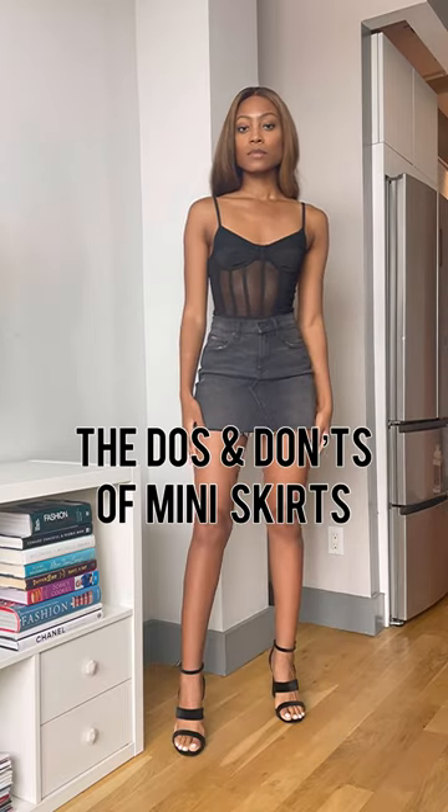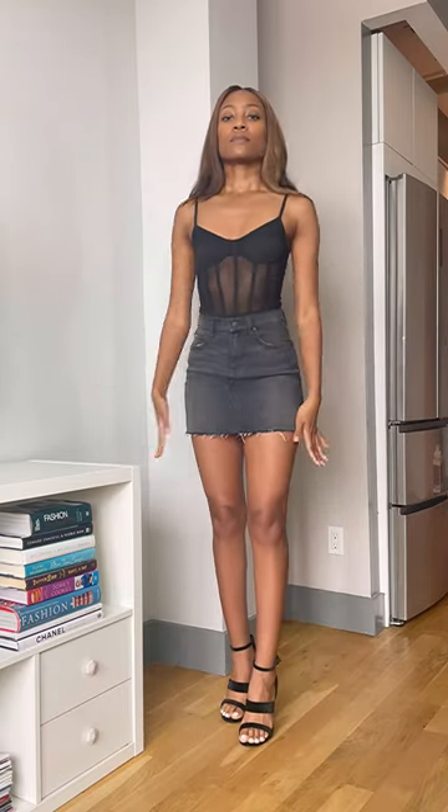I'm a stylist and these are the do's and don'ts of mini skirts. Mini skirts already show off so much of your legs. This sleeveless bodysuit shows off even more skin up top and it just ends up looking basic and dated, especially with the open toe heels.